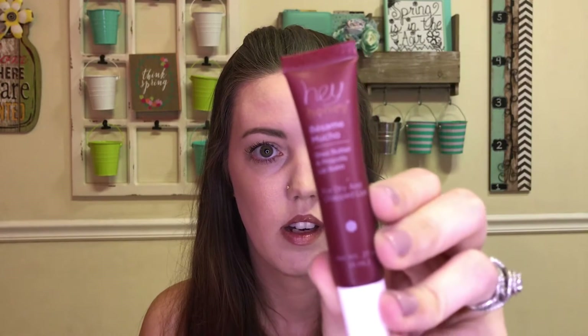The next item is this Hey Honey Besame Mucho Shea Butter and Propolis Lip Balm for dry and chapped lips. I love lip balms and anything that moisturizes my lips, so I am excited to have this and I'm glad they included it.